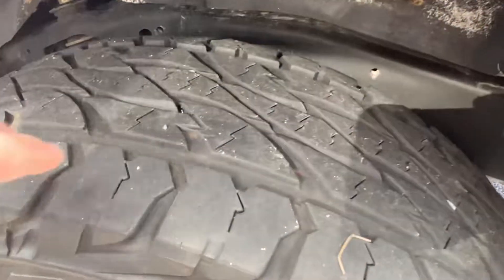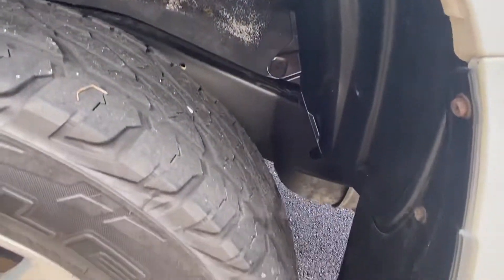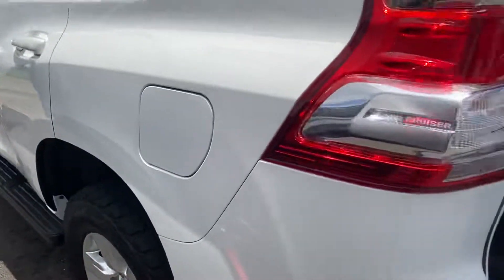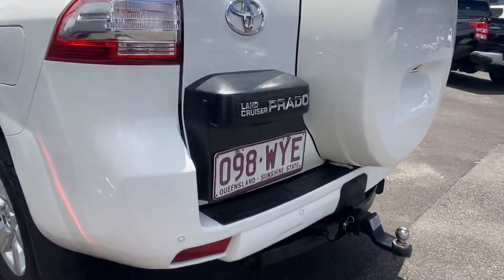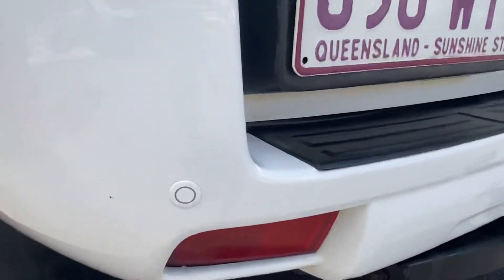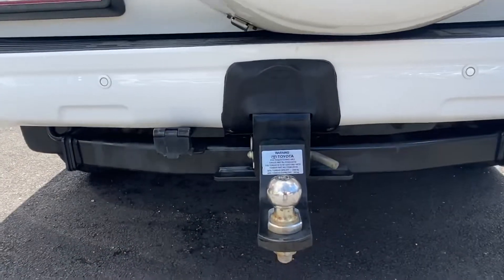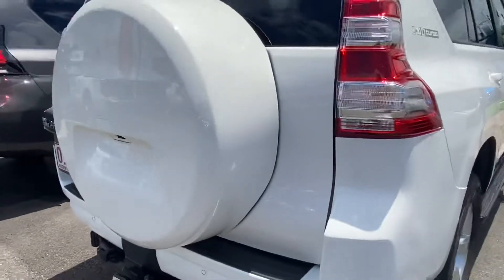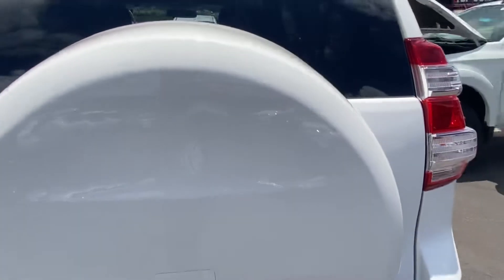On the back wheels, a nice solid amount of tread again, and clean around the alloys and underneath the arches. Around the back end, we've been fitted with rear sensors, along with a reversing camera up in the spare wheel. Also fitted with the Toyota tow bar. Overall around the back, very straight and tidy — things like the spare wheel cover show no markings or damages.